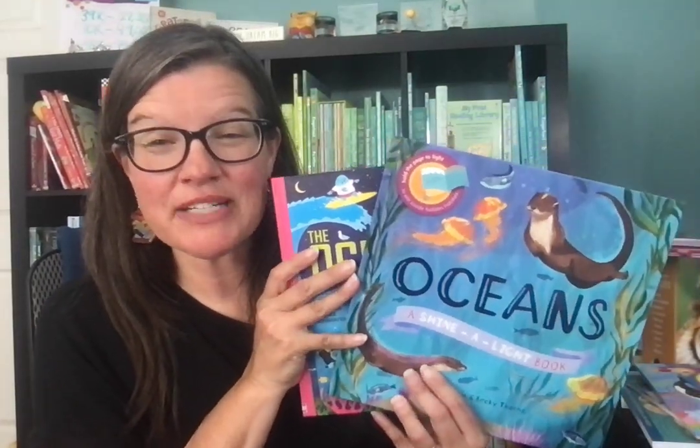Hey friends, it's Suzanne Mosley with Paper Pie. You can find me on YouTube and Facebook, Suzanne Shares Books. My Paper Pie website is SuzanneSharesBooks.com. I'm on Instagram, Suzanne underscore shares.